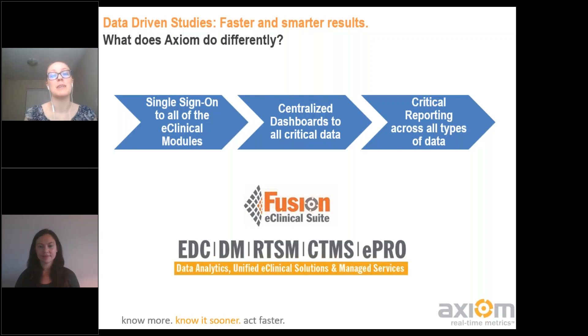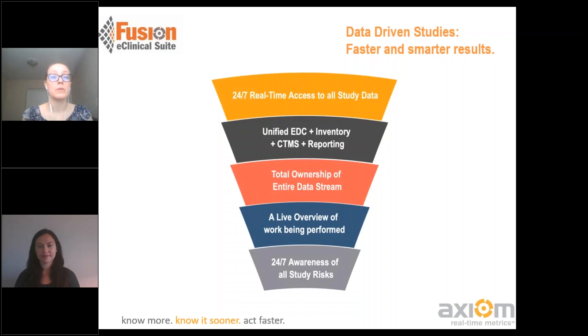There's centralized support, as well as dashboards and reporting, so you're able to visualize and have access to all of those critical data points. Then you can make those decisions and not be focusing on collating data, bringing things together manually, and reconciling — you can really focus on the decision making and oversight. There's 24/7 real-time access, all coming together through that unified EDC inventory and CTMS. You're truly able to own your data and have that full oversight to make sure all those pieces are happening as expected — and if not, you're able to act quickly to course correct, including monitoring any study risks.